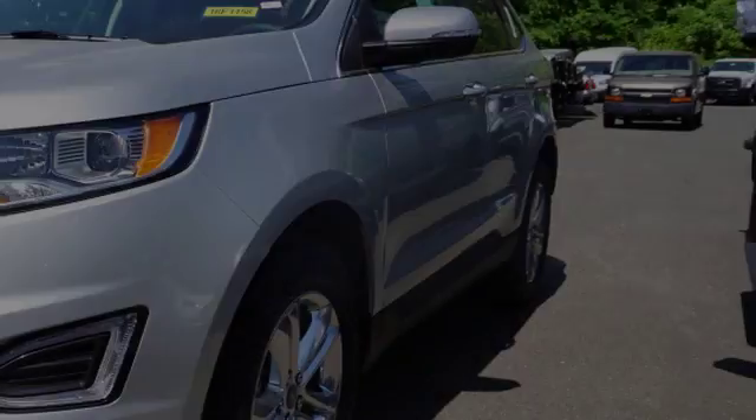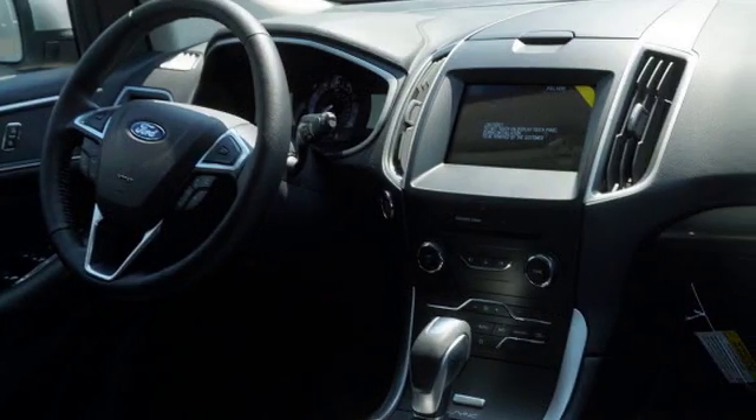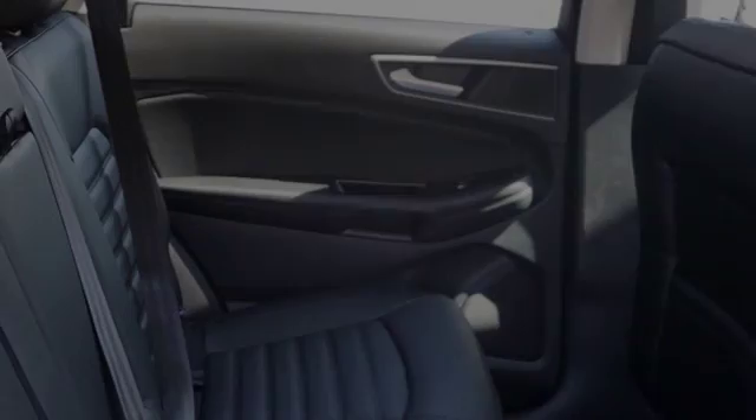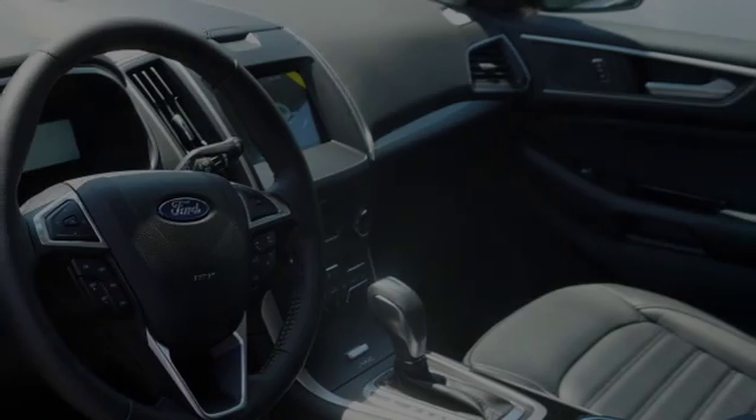Traction control and stability control systems, side impact door beams, body side reinforcements, an anti-lock braking system, a push-button ignition, and a tripodometer. We hope you found this video informative.